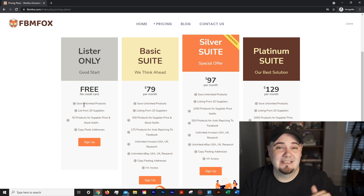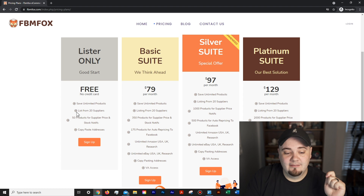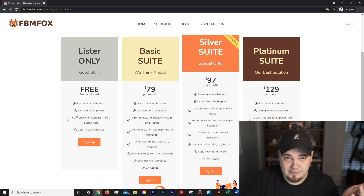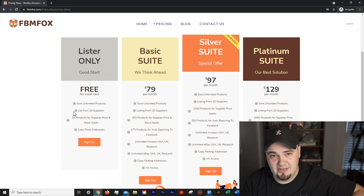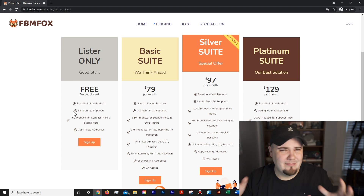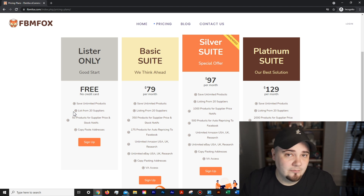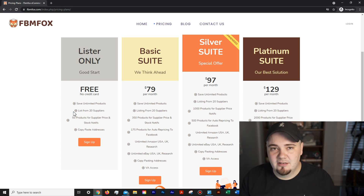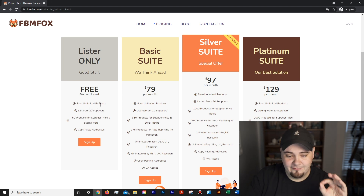You'll also have an FBM Fox profile with a list of all your saved products that you can refer back to, edit prices, and manage your whole drop shipping operation. You can list from 20 suppliers — they have all the main ones and are constantly adding more, so chances are all the suppliers you already drop ship from are on this. Also, 50 products for supplier price and stock notifications.